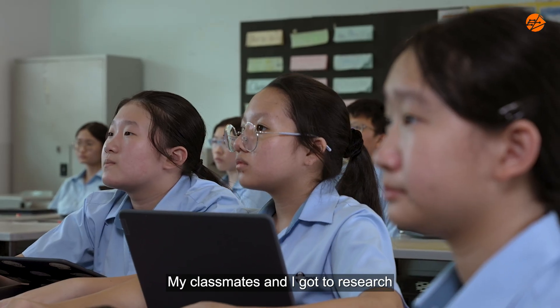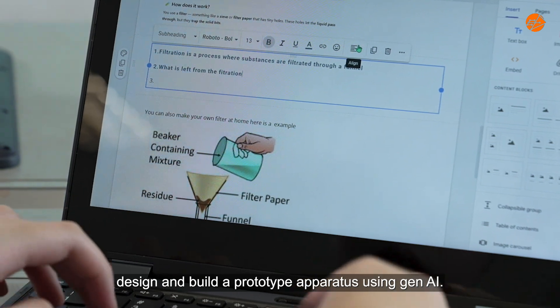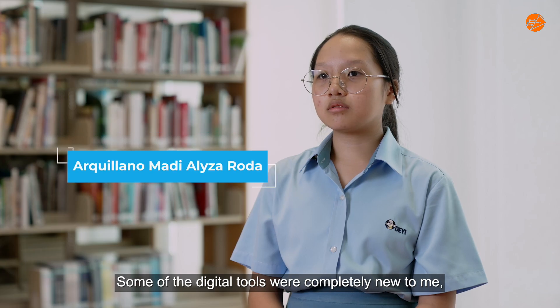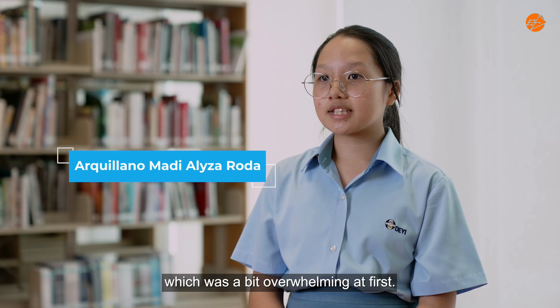My classmates and I got to research different separation techniques and design and build a prototype apparatus using generative AI. Some of the digital tools were completely new to me, which was a bit overwhelming at first.